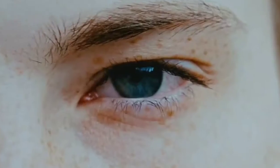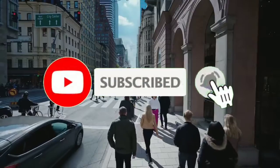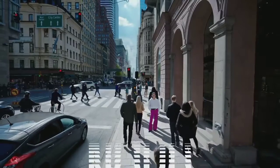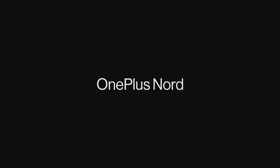Before we start this video, please subscribe to my channel and hit the bell icon. Only you could help me reach 1K subscribers and 4000 hours watch time.